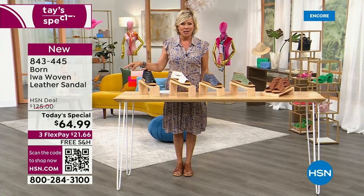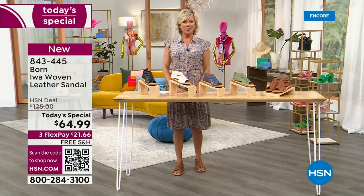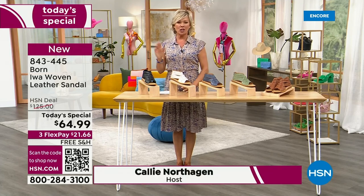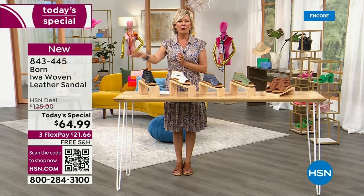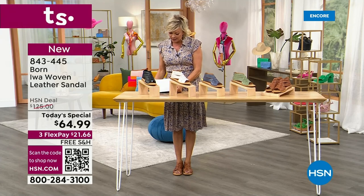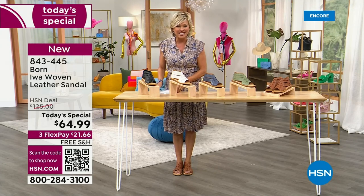The HSN deal price is what you'll see in retail — $125 for the same sandal — but today we're doing it at $64.99. And no charge to ship, it's free shipping, and three flex pays or four with an HSN card. That means you can get this sandal delivered for as little as $16.25 with an HSN card, or $21.66 with a regular card.